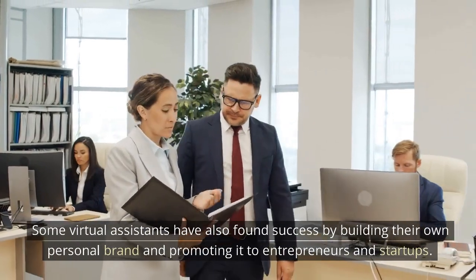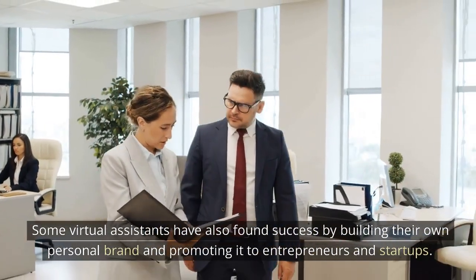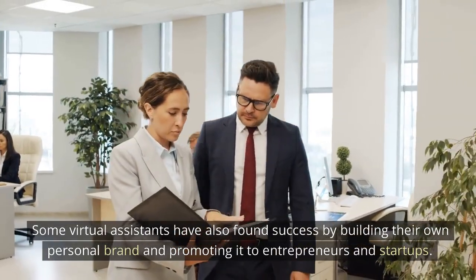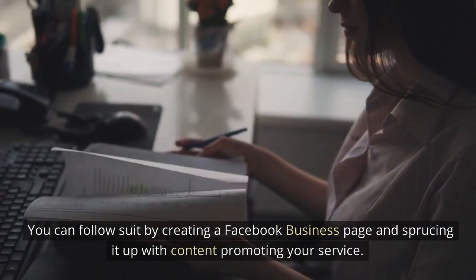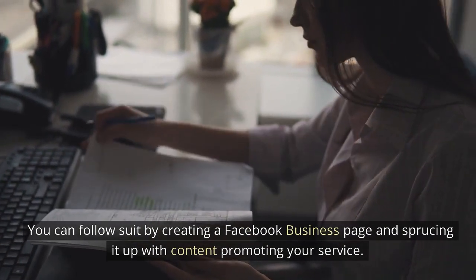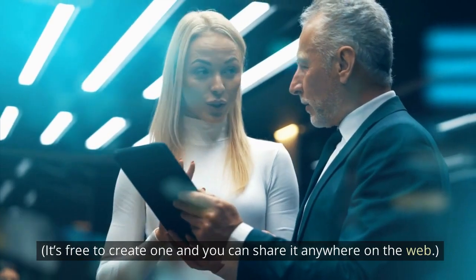Some virtual assistants have also found success by building their own personal brand and promoting it to entrepreneurs and startups. You can follow suit by creating a Facebook business page and sprucing it up with content promoting your service. It's free to create one, and you can share it anywhere on the web.